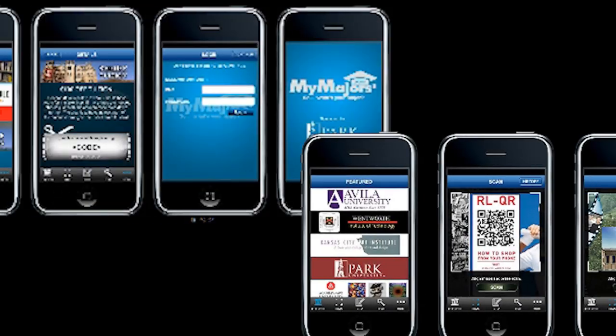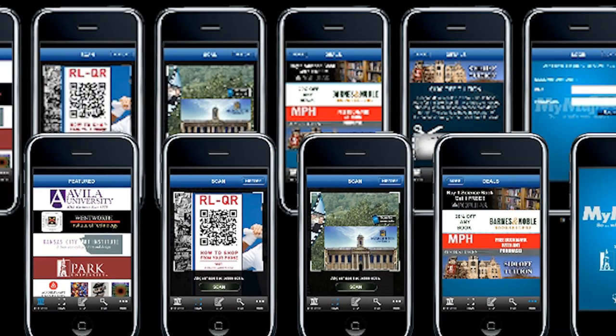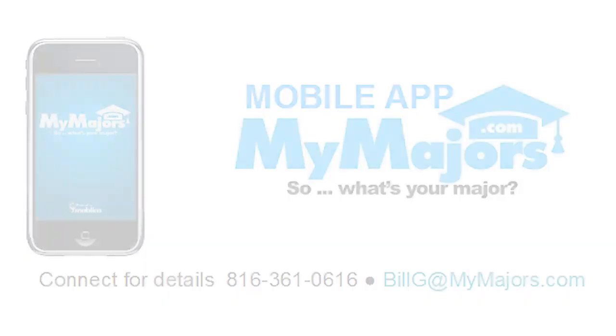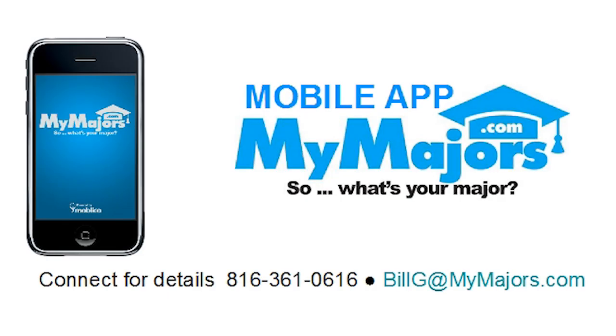With the MyMajors app, you can instantly engage students and measure the return on investment of your marketing programs. To learn more, connect with your Townsend Account Manager today.